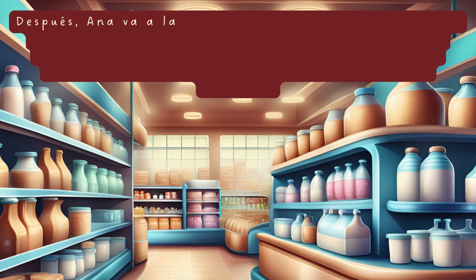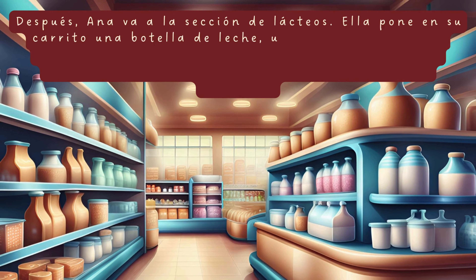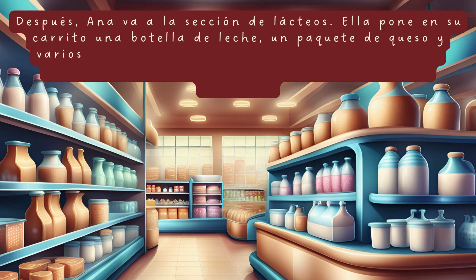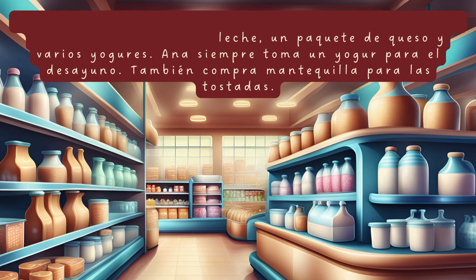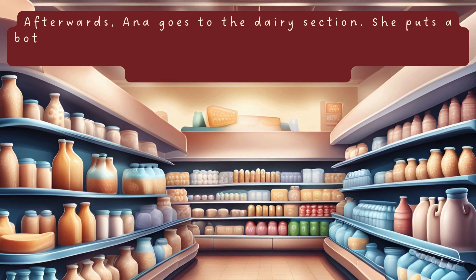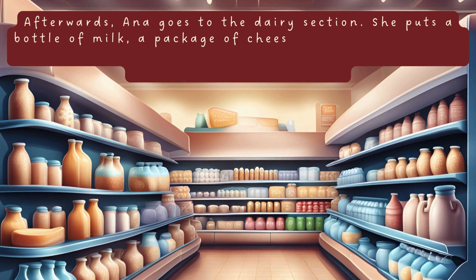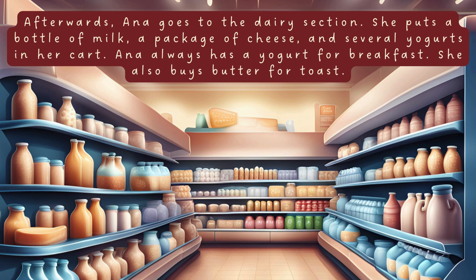Después, Ana va a la sección de lácteos. Ella pone en su carrito una botella de leche, un paquete de queso y varios yogures. Ana siempre toma un yogur para el desayuno. También compra mantequilla para las tostadas. Afterwards, Ana goes to the dairy section. She puts a bottle of milk, a package of cheese and several yogurts in her cart. Ana always has a yogurt for breakfast. She also buys butter for toast.